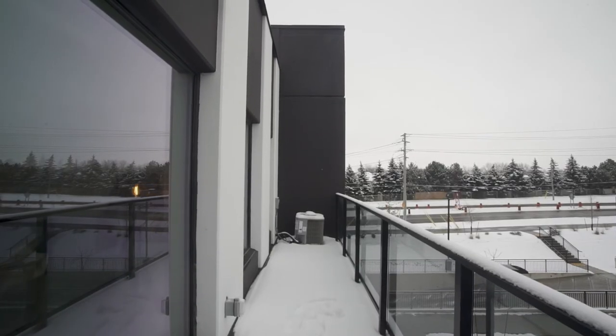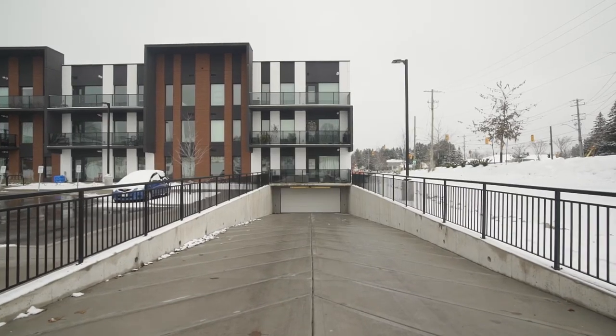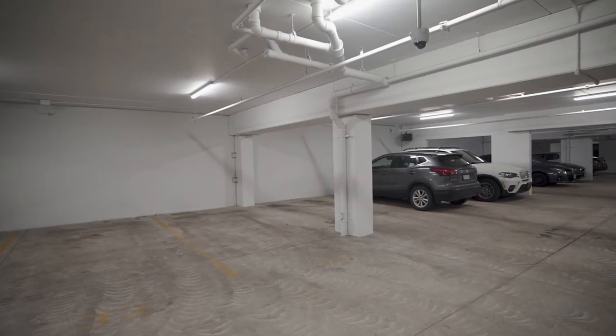Enjoy the views from this huge private balcony, and no need to clear the snow off your vehicle this winter — Unit 314 comes with two underground parking spots.